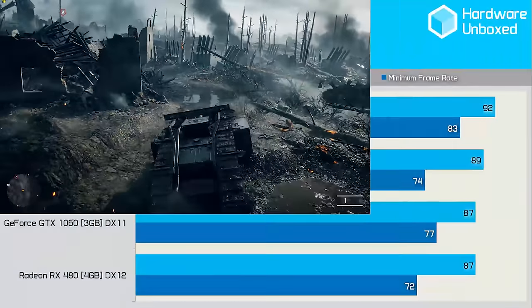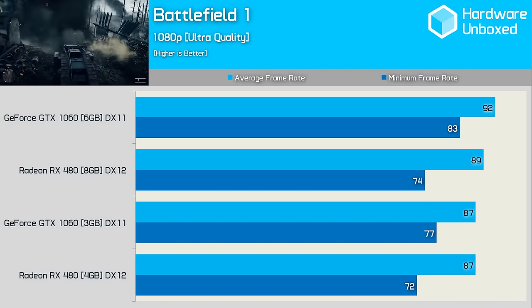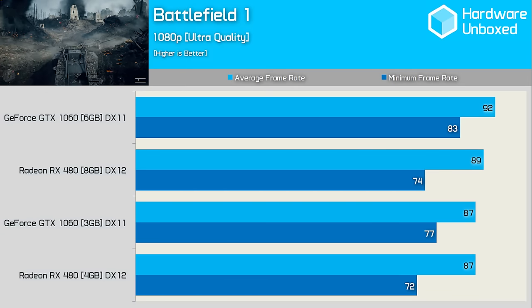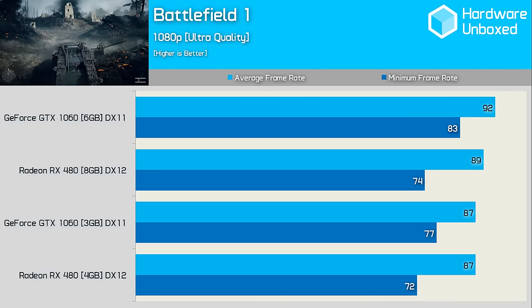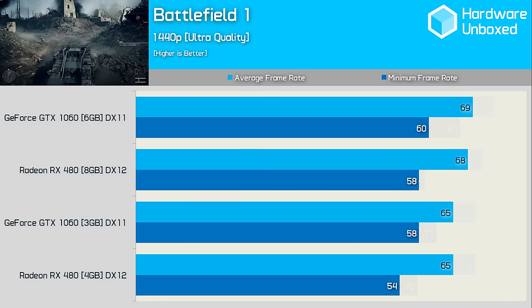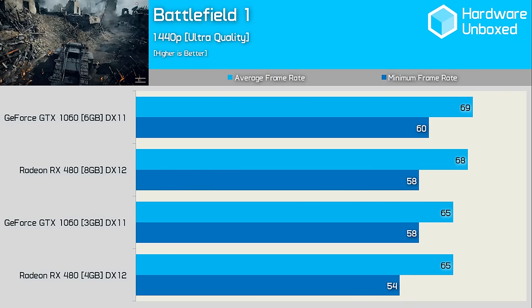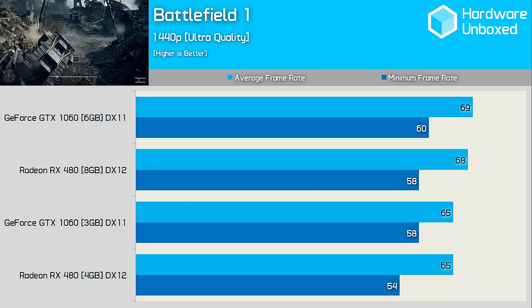Battlefield 1 is another game where I've tested the AMD cards using DirectX 12 and the Nvidia cards using DirectX 11. Even with the new Relive driver, we still find that Nvidia is able to stay ahead here. The 6GB 1060 outclassed the 8GB 480, while the 3GB 1060 matched the average frame rate of the 4GB 480, providing a slightly stronger minimum result. Jumping to 1440p, things even up quite a bit and Nvidia's lead is very slim indeed. It was great to see all four graphics cards averaging over 60fps at 1440p using ultra quality settings.